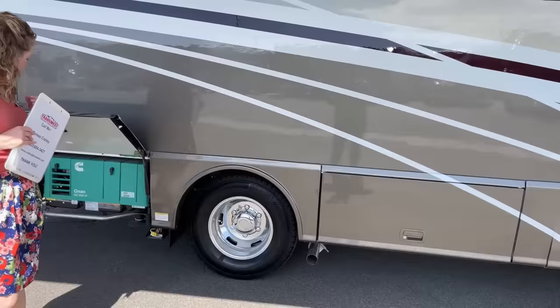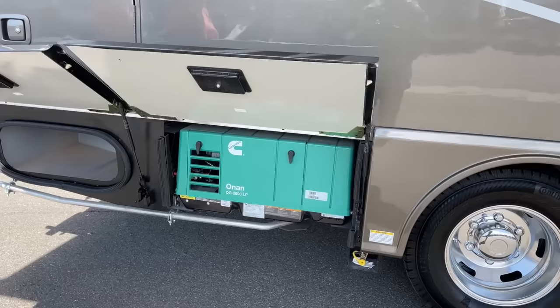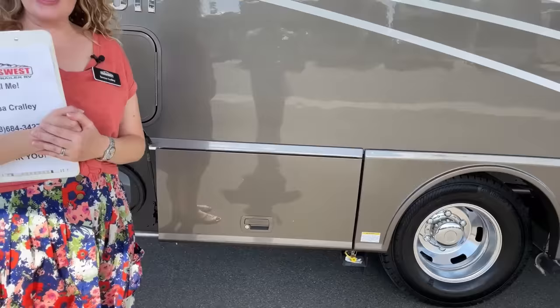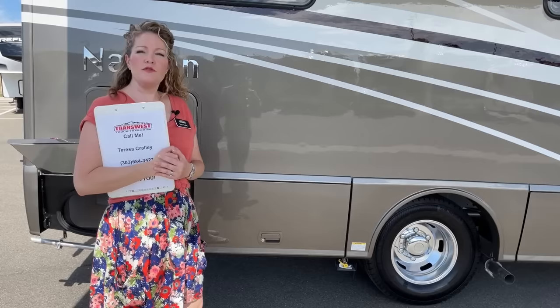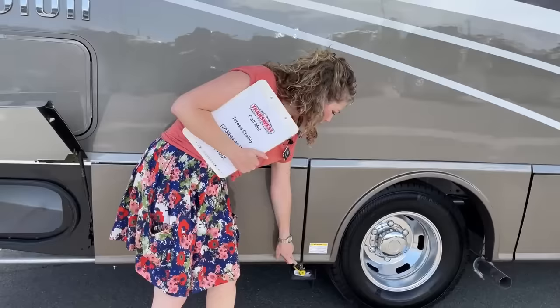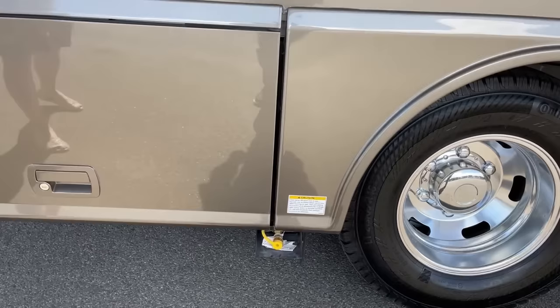We do have our propane generator running right now. This is an Onan Propane 3600 and that's going to run off your propane tank, which is 12 gallons. When we go inside, you're barely going to hear that, but I have it running because of the air conditioner — it's pretty warm here in Colorado today. It is good for you, the customer, to be able to hear what that sounds like running and not running. We also have a quick connect for propane here — if you have a little barbecue grill, you can just quickly plug that in and be ready for some grilling.